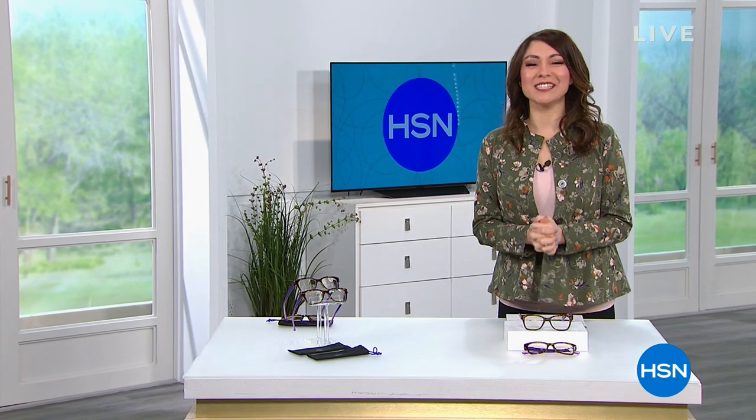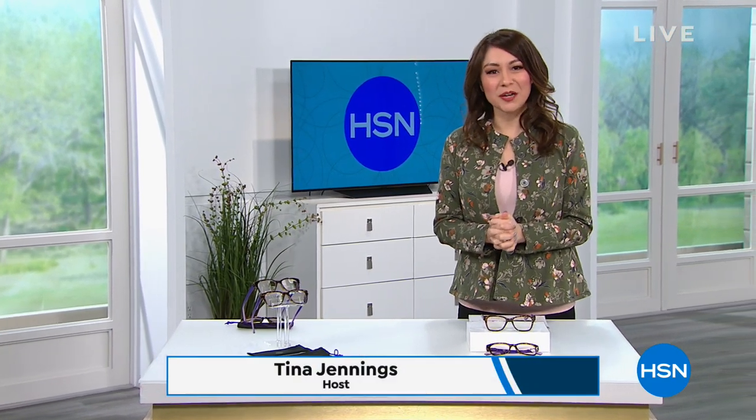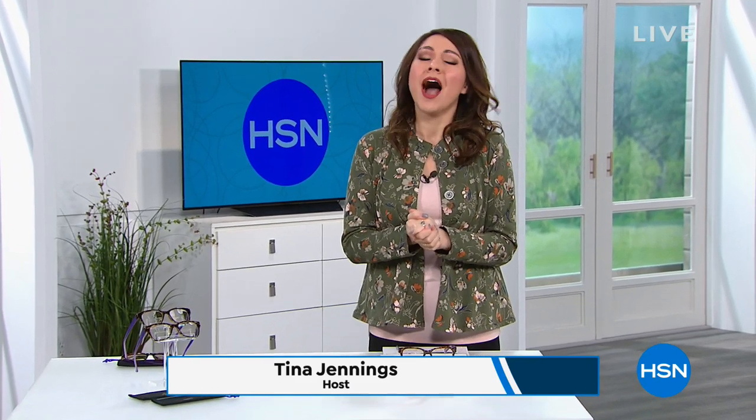Welcome everyone, I'm Tina Jennings. I'm so glad you're sticking around this morning because we've got a whole hour of some fabulous Joy Mangano items, everything that helps you in your everyday life, but of course in a great fashionable way. We're going to get right into it because we have so much going on — super clearance, some great, great prices.